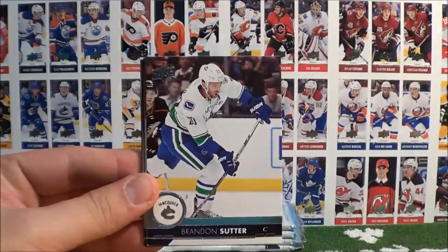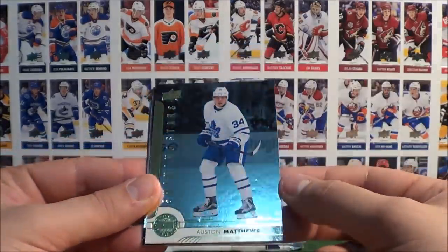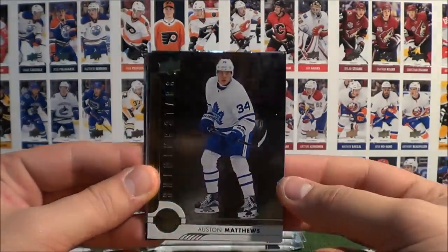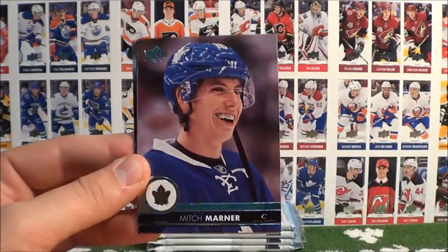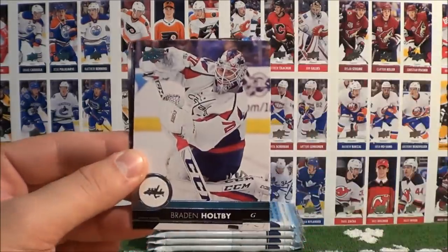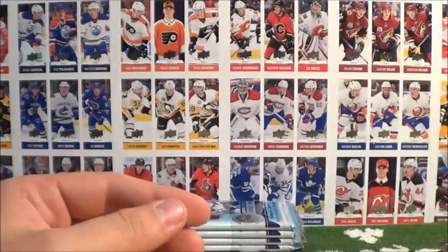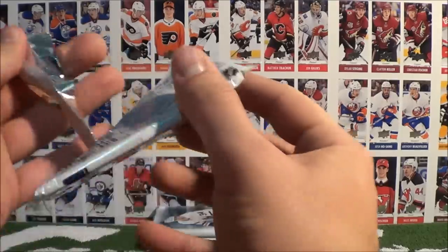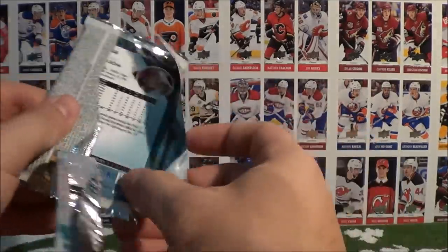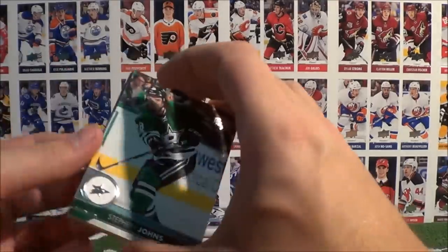Mantha, Suter, Seabrook. A Shining Stars of Auston Matthews, followed by his teammate Mitch Marner! Opie, Bergland, and Holden. That's a Shining Stars — very nice. Kind of want the red parallel variation as well — that'll be really nice.